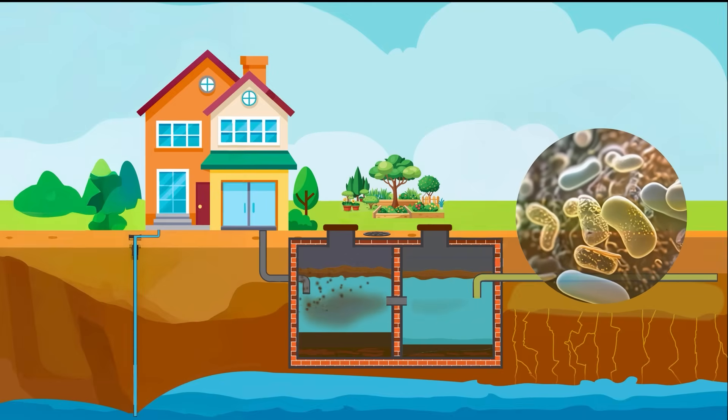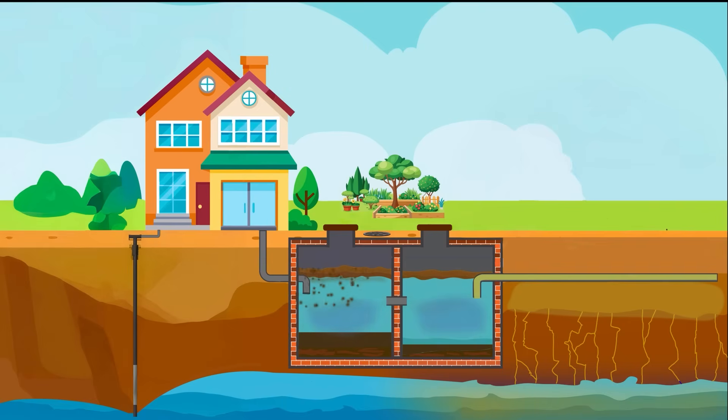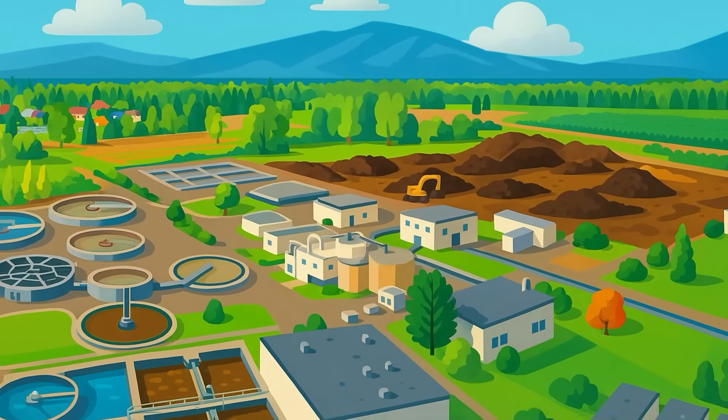There's a lot of bacterial activity that eats up the poopy bits from the poop Kool-Aid all year long. It does a pretty good job, but not a perfect job. Some poop Kool-Aid makes it to the groundwater supply, which is why, when there's enough population density, it's time to get everybody switched over to a sewage treatment plant.